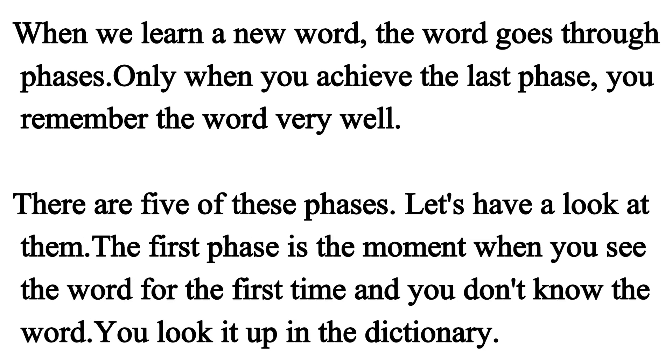When we learn a new word, the word goes through phases. Only when you achieve the last phase, you remember the word very well. There are five of these phases. Let's have a look at them. The first phase is the moment when you see the word for the first time and you don't know the word. You look it up in the dictionary.